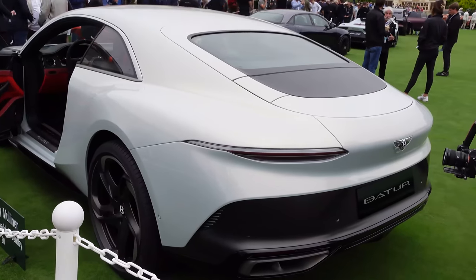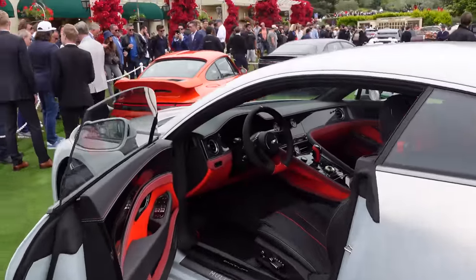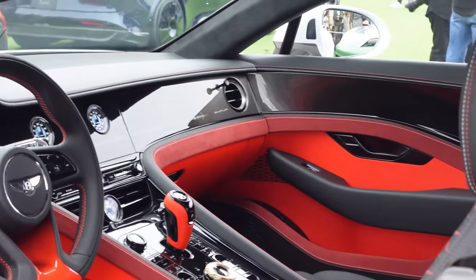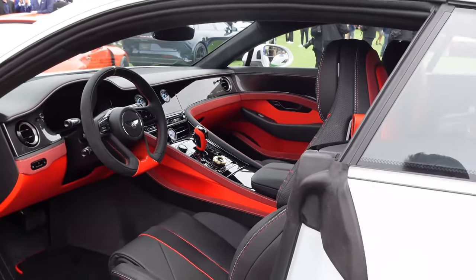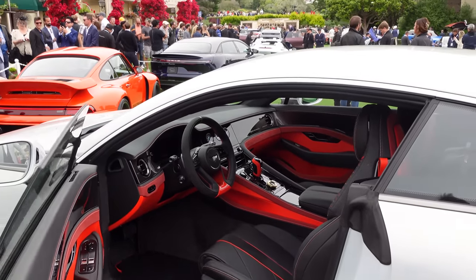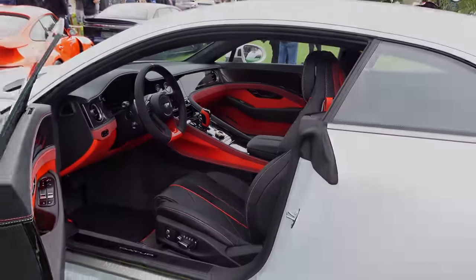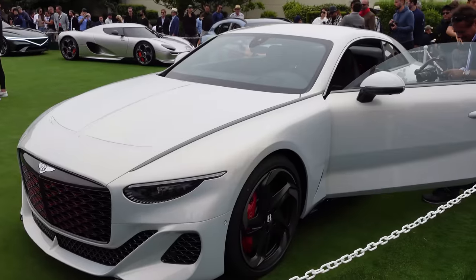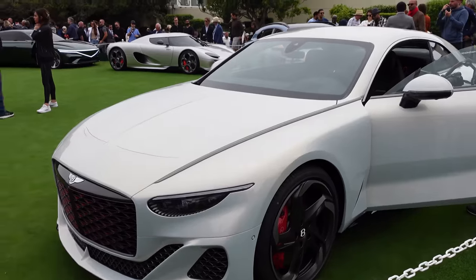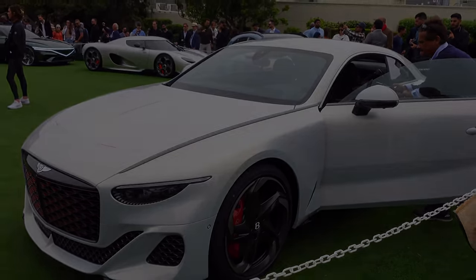We're here in the concept lawn at Pebble Beach. The first car we see is the Bentley Batur — a new coachbuilt Bentley, only one of 18 models they will be building. It's a W12 producing over 700 horsepower and is supposed to be the swan song to the W12 before they move to EVs. The interior looks really nice with a very distinct Bentley look, and that big grille on the front is quite impressive.